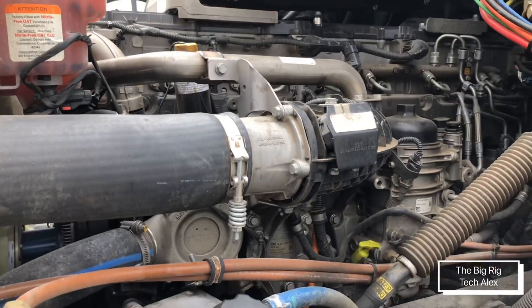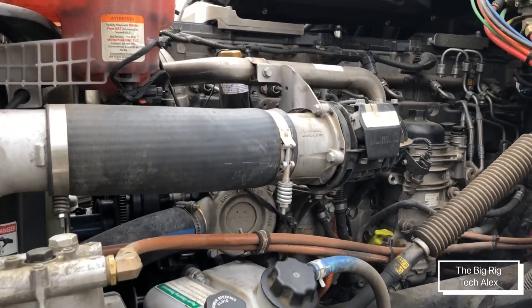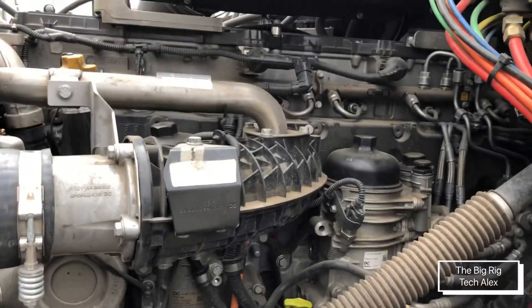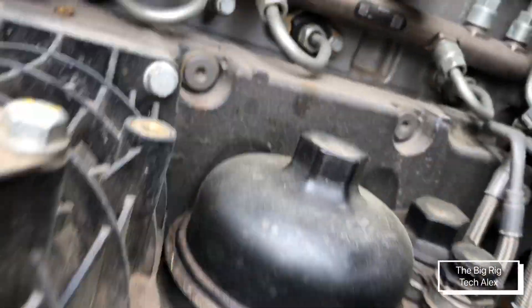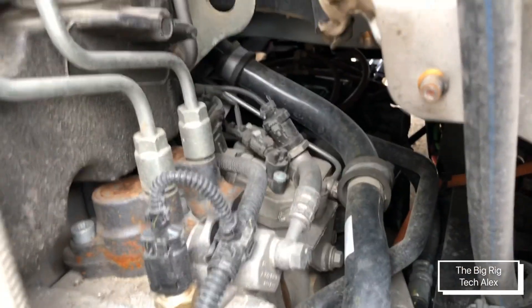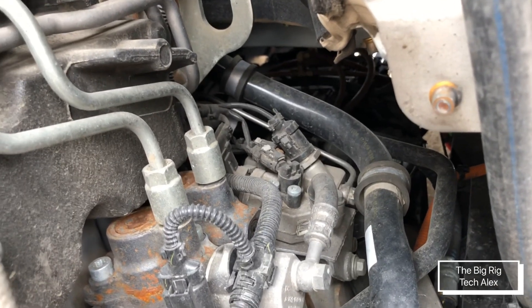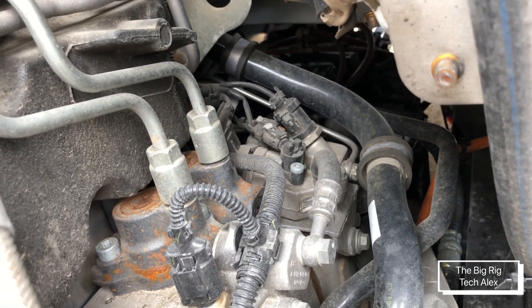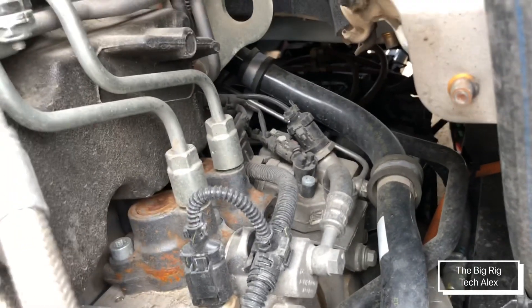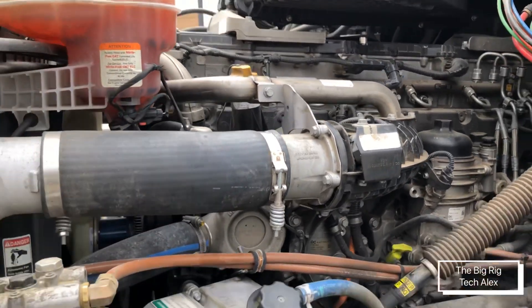For me, this engine on this side is friendly — I've worked on it already and it's not that bad. We have the dozer block over there. The good thing about Detroit is they keep many things from the older design, just updated but not by much. It's the same as since 2015.